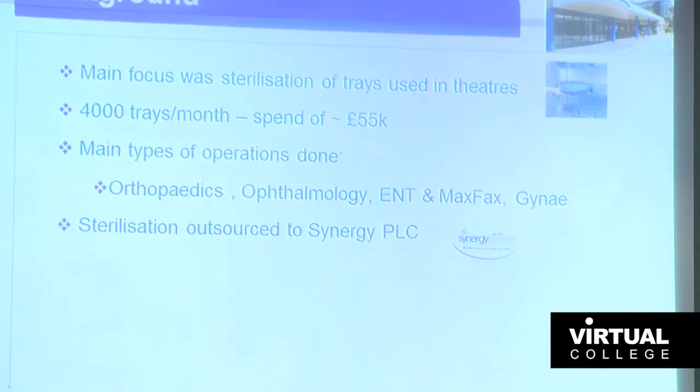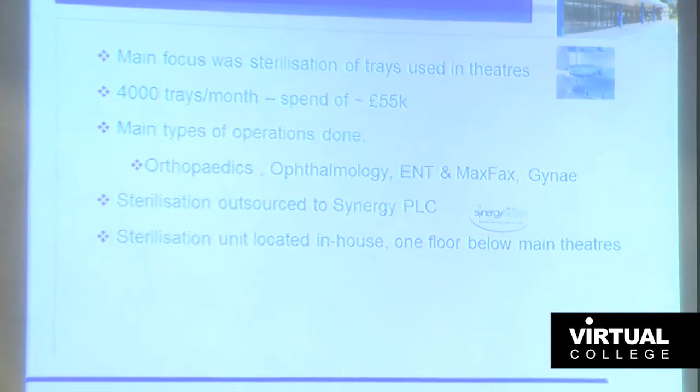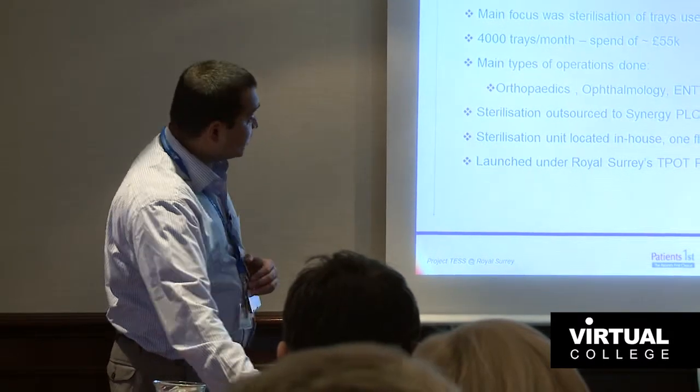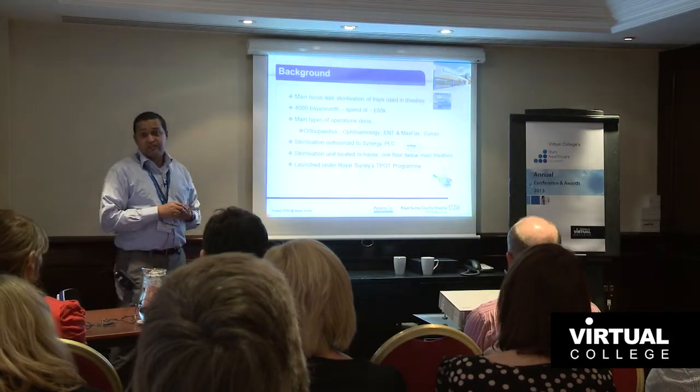The service was outsourced to Synergy Healthcare, a big private company. The unit was located in-house, so we didn't have transportation issues as such. It was also launched under the Royal Surrey STEPP programme, which is the Productive Operating Theatres.